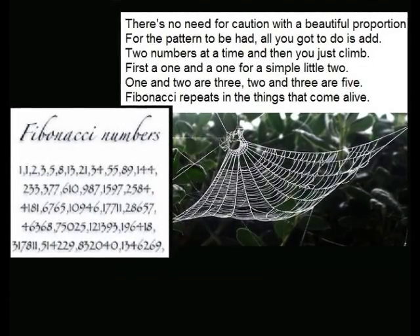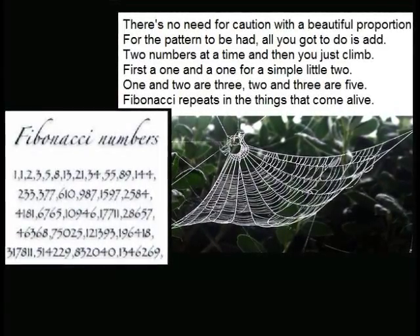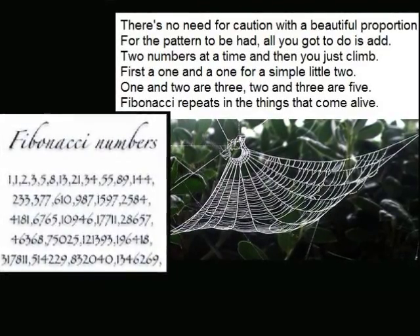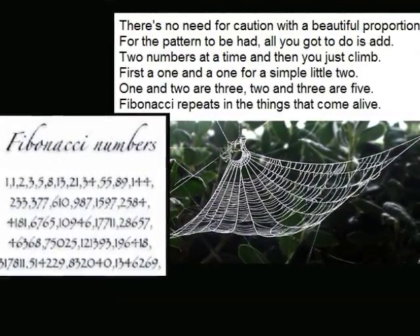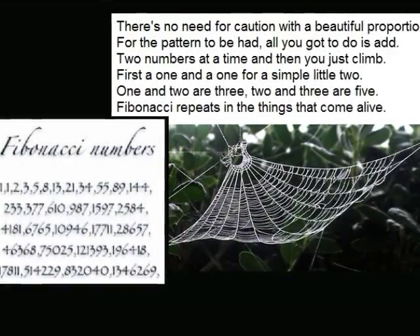There's no need for caution, with a beautiful proportion for the pattern to be had. All you've got to do is add two numbers at a time, and then you just climb. First a one, and a one, for a simple little two. One and two are three, two and three are five. Fibonacci repeats in the things that come alive.